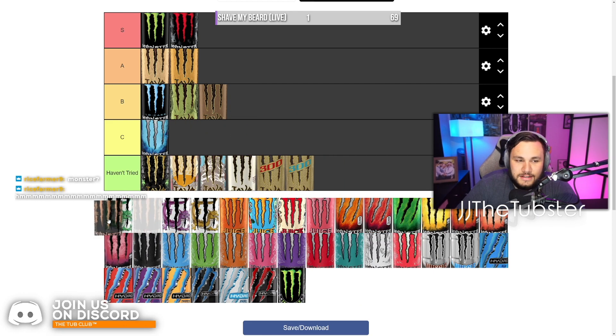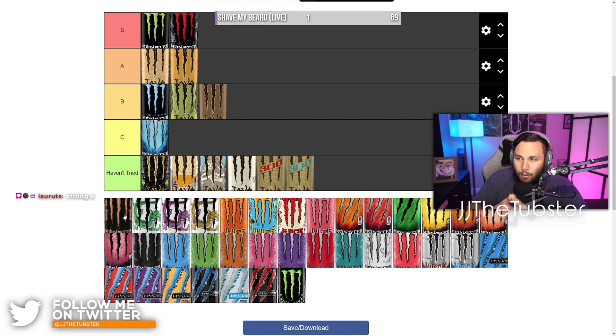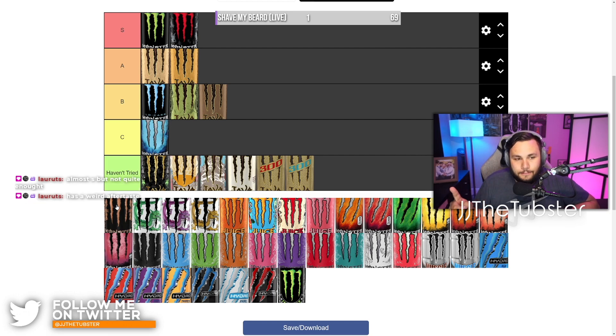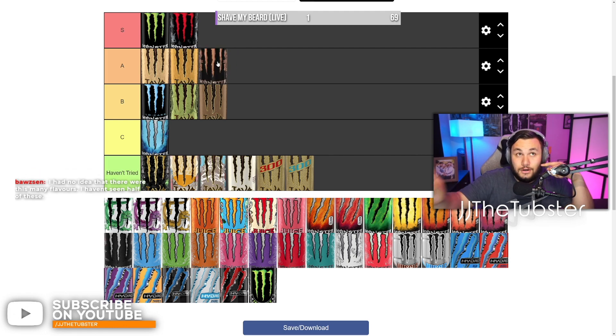This one's called the Monster Mule — it's a polarizing one. If you guys have ever had a Moscow Mule, they use ginger beer in it, and that's kind of what they're going for — that's why it's called Mule. The first time I had it, I was extremely thrown off. Over time it's really grown on me — I do like this one quite a bit, but sometimes it just doesn't hit right. So I'm going to leave it at A tier. It's close to S tier, but A tier.